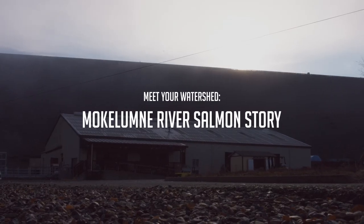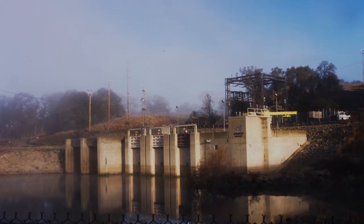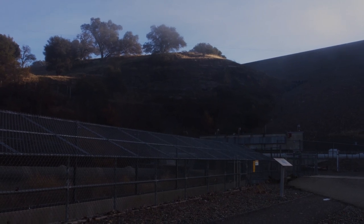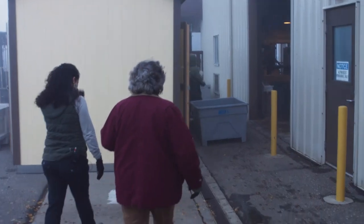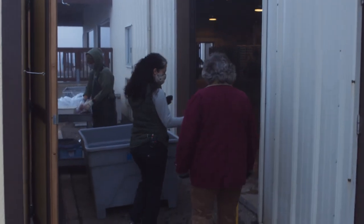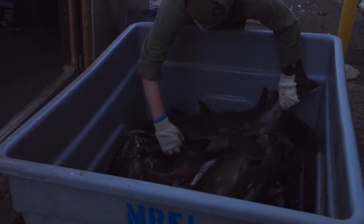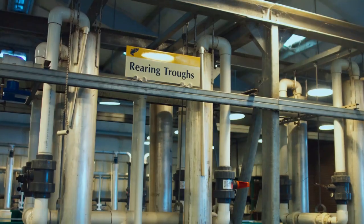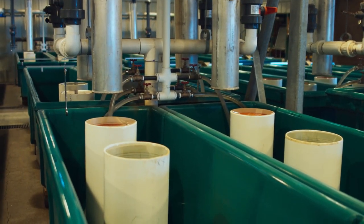The Mokelumne River Hatchery was built in the 1960s along with the building of Comanche Dam. It was built to mitigate, or make up for, the lost habitat that was blocked when Comanche Dam was built. The facility is owned by East Bay MUD because we are responsible for blocking passage for fish, but it's operated by the California Department of Fish and Wildlife through a long-term cooperative agreement between the two agencies.